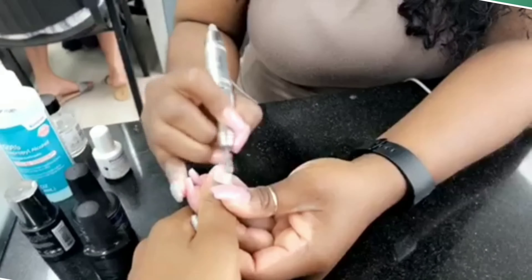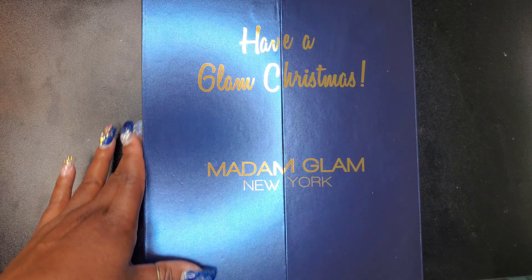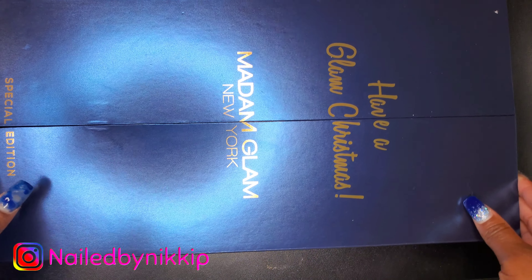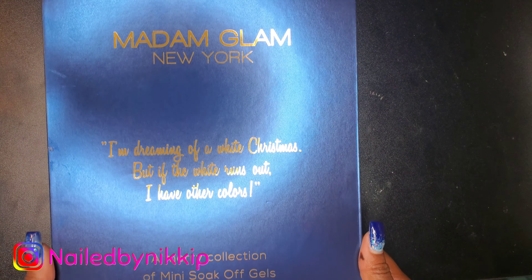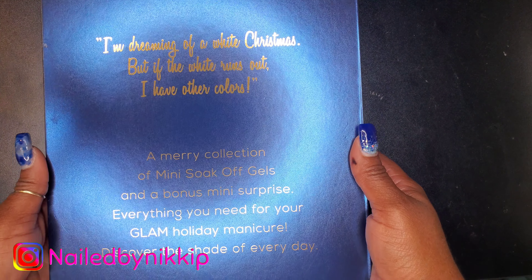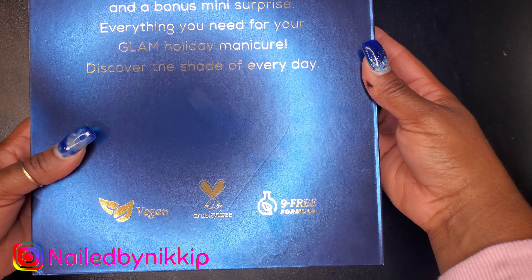Alrighty Nail Crew, so I have another Madam Glam video and I haven't seen very many people with this huge box. I've seen this advertised on their Instagram of course and I think I've seen only one other person with this same kit. So if this is new to you, you might want to watch through the entire video. Now the box is huge so I can't fit the entire thing in the screen but I am showing you guys the back — you could screenshot or save that and read it if you want to.